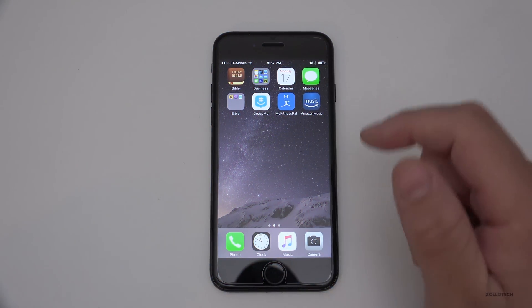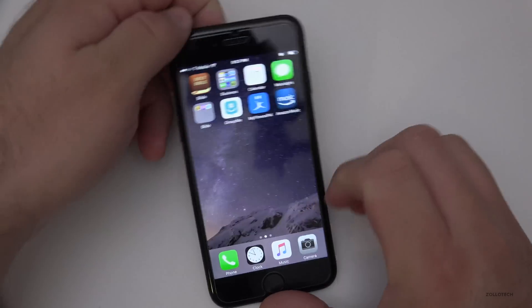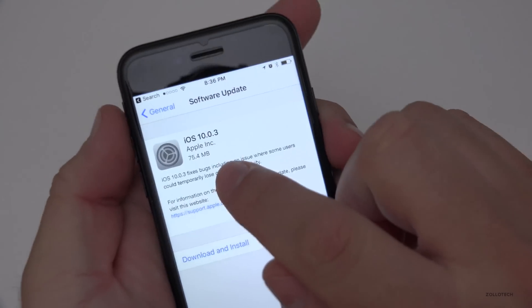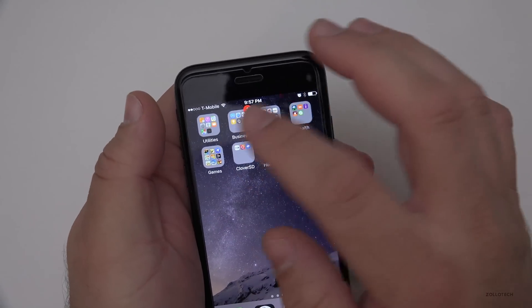Hi everyone, Aaron here for Zollotech. Today Apple released iOS 10.0.3. This is a really small update that came in at a very small 75.4 megabytes. Let's take a look at the build number quick and then we'll talk about what's in it.